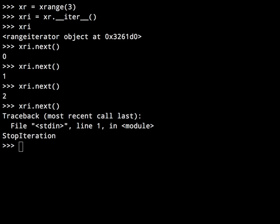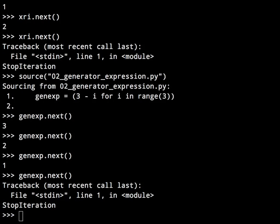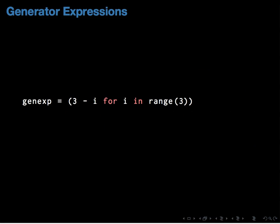Generator expressions are basically like Haskell's list comprehensions in that they're lazily evaluated. You ask for an item, it gives you an item, and it only produces them as they're needed. In the demo, we have our generator expression genExp — if you call next on it, it gives three, two, and one. When it finishes, it raises StopIteration. These are for doing simple bits of iteration which accept some iterator and do a small transformation on each item.